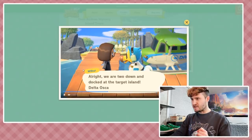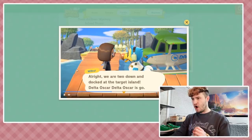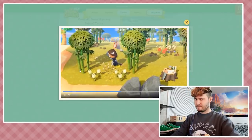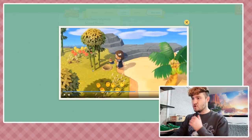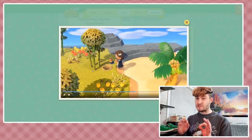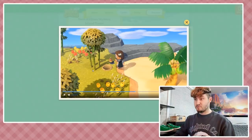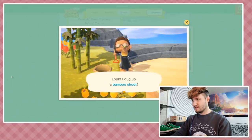Wilbur: 'All right, we are two down and docked at the target island. Delta Oscar Delta Oscar is go!' Delta Oscar - is that like a NATO phonetic thing? I get by on my looks, I don't know things. Looking at bamboo on the mystery island - hopefully the bamboo is a little less aggressive in this game than it was in New Leaf, because that stuff reproduced like crazy to the point of being annoying.